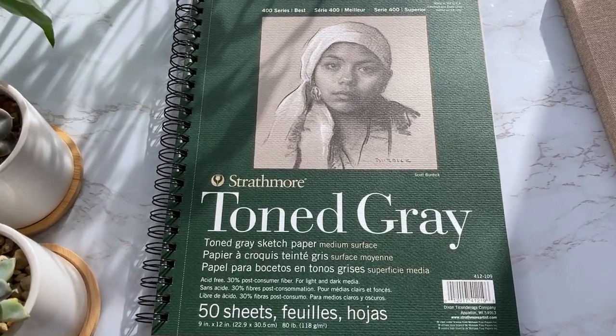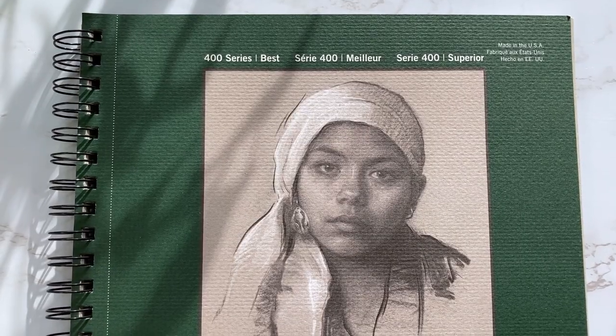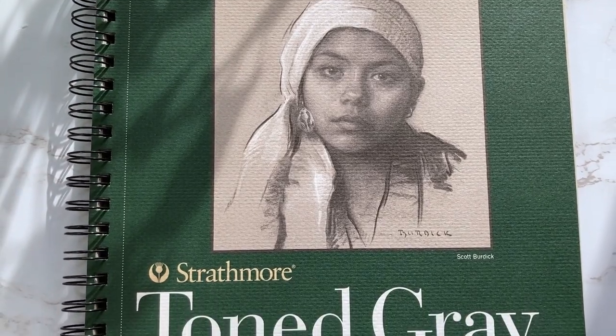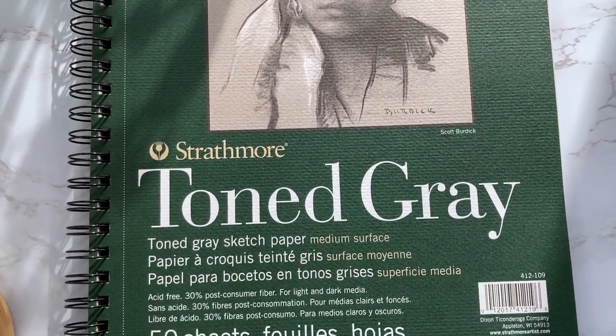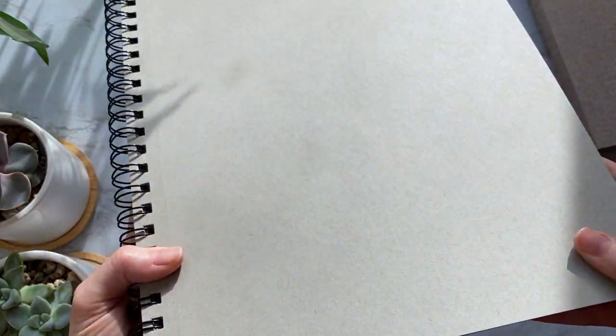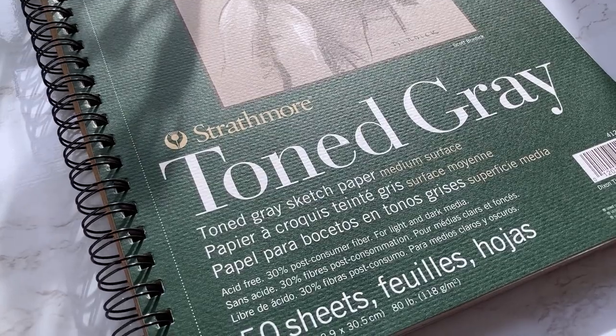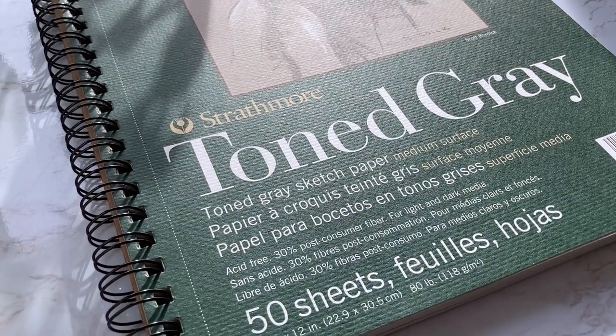Next is Strathmore Toned Gray Paper, a very popular paper type right now for colored pencil artists — a lot of artists are using it, making it a great gift option. The largest size available is 18 by 24 inches. The cost is about $10 for a 9 by 12 inch size, with larger sizes costing more.